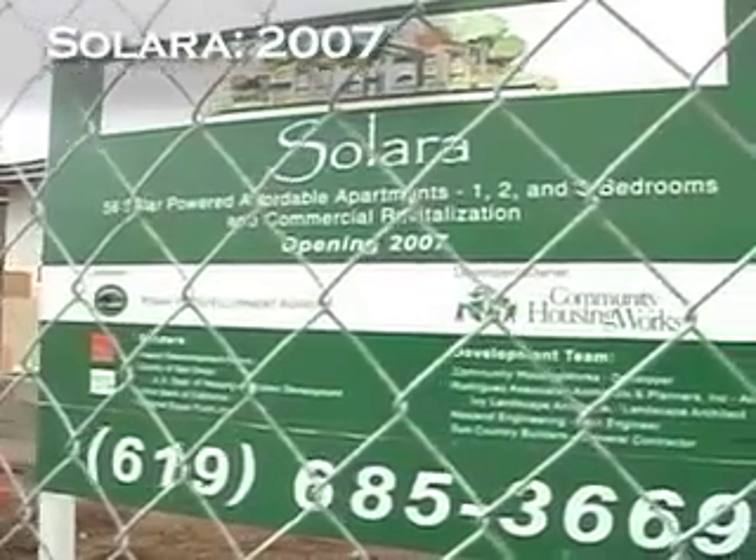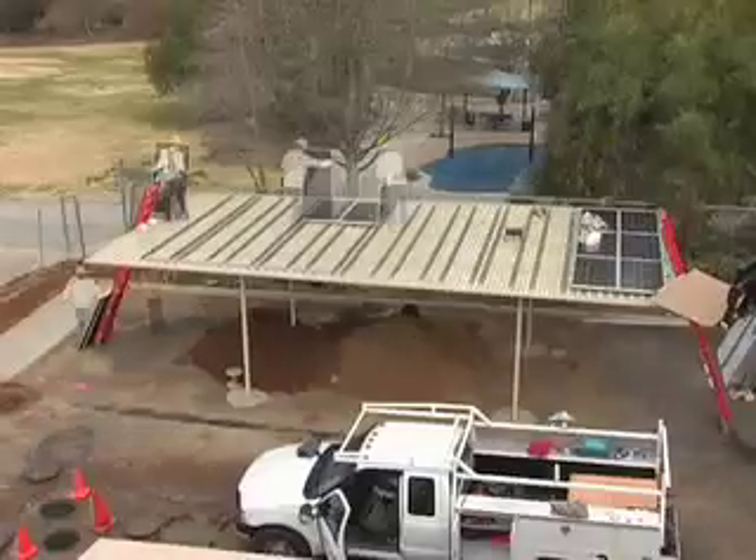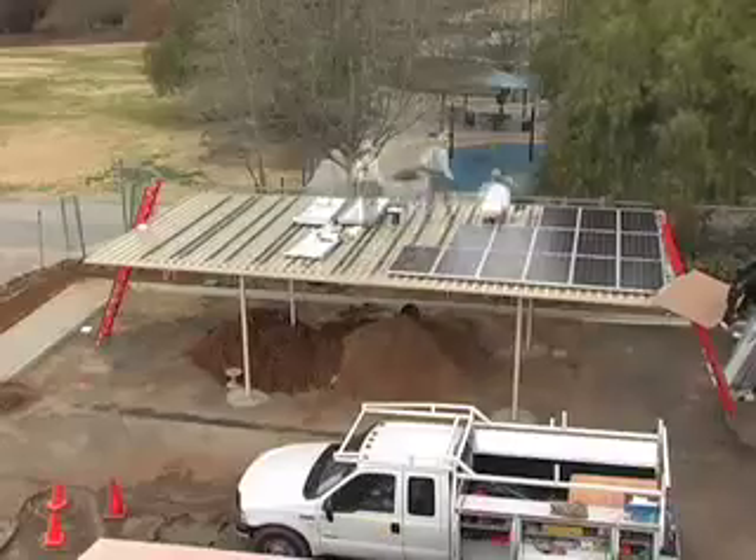We're at Solara, which is a 56-unit affordable housing development. It's really a leader among affordable housing. We have the highest percentage of photovoltaic solar of any affordable housing in California.